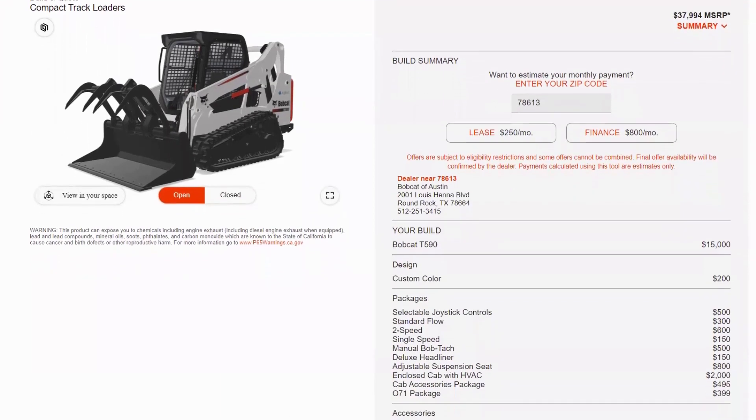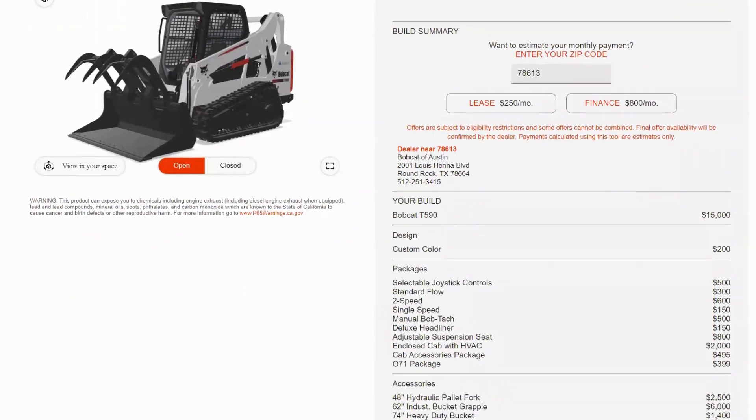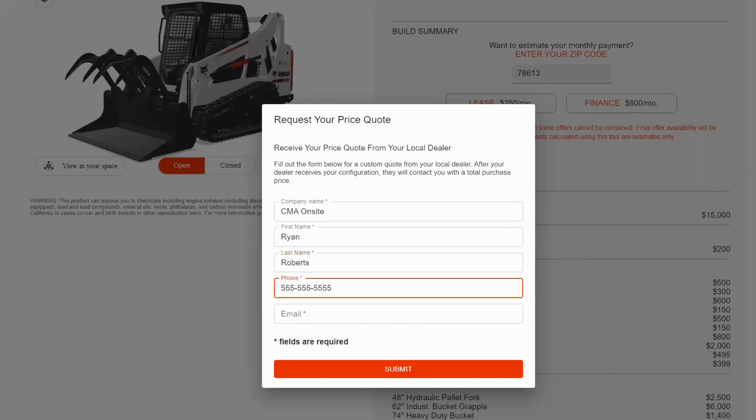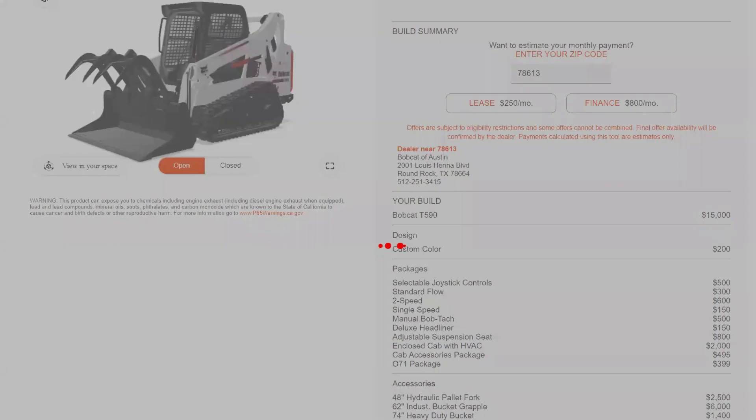I can see different finance and lease options as well, and submit a direct quote to a dealership for the configuration that I just went through, ensuring that all of that information captured online seamlessly is passed directly to the dealership of my choosing, making sure that no information was lost on the way.